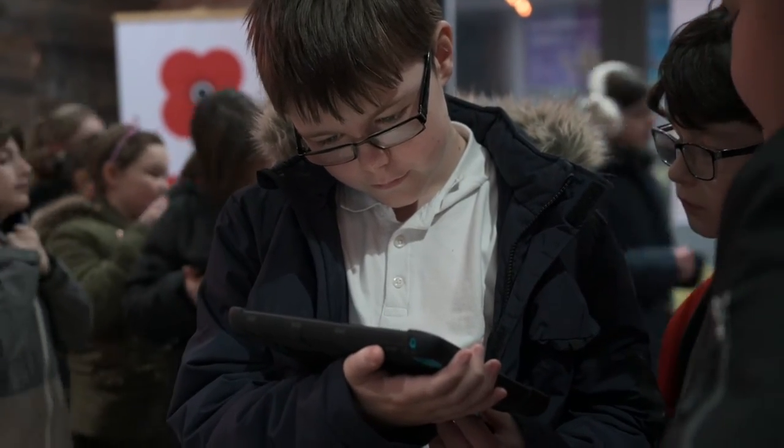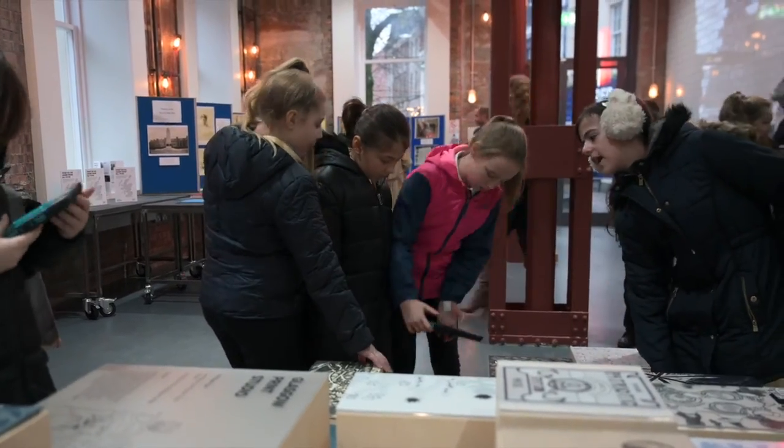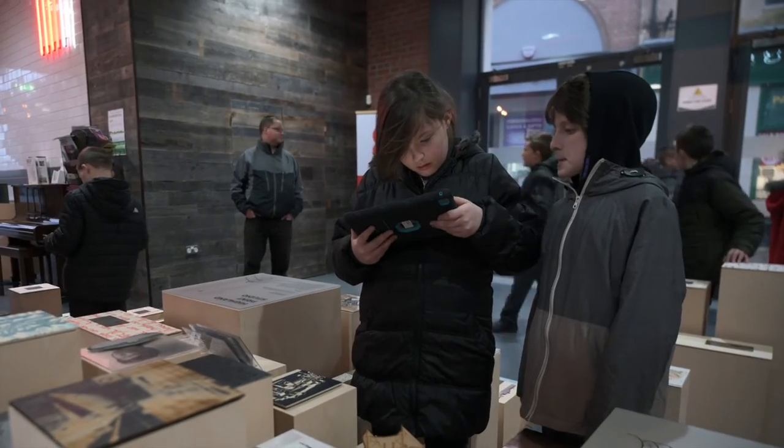Kids are here today and they're really enjoying learning about unusual stories involving sea monsters. They're lively, they're enjoying it, and they're having fun. So we really want to tell more schools about the exhibition.